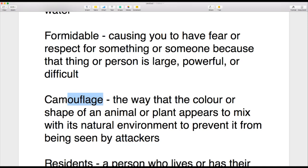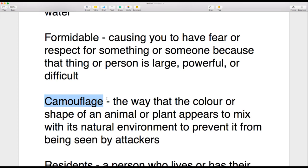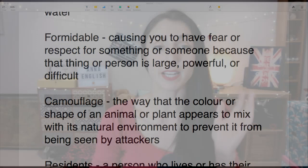The next word is 'camouflage' — a great word, hard to pronounce if you haven't heard it before. Camouflage is the way the colour or shape of an animal or plant appears to mix with the natural environment to prevent it from being seen by attackers. Basically, if something is camouflaged, it's hidden — you can't see it because it blends into the background.